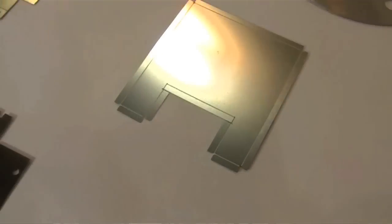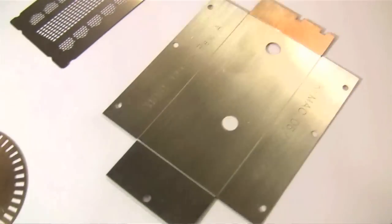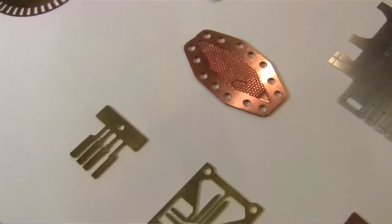In terms of volumes, we do everything from prototype up to mass production — we have some customers we're making hundreds of thousands of parts for every year. It really all depends on the size of the part and thickness. We go from ten thousandths of an inch all the way up to about 60 thou on the high end.